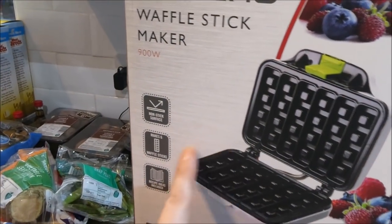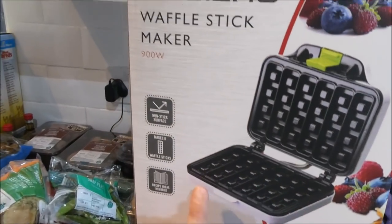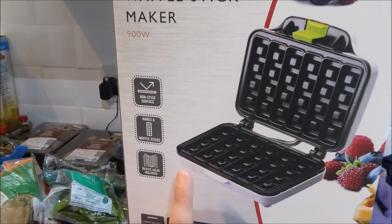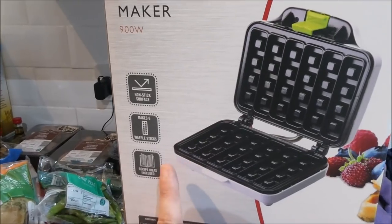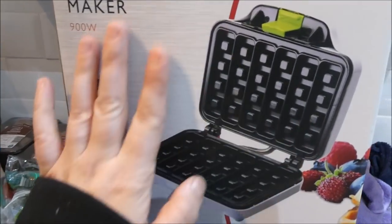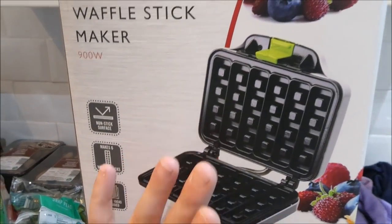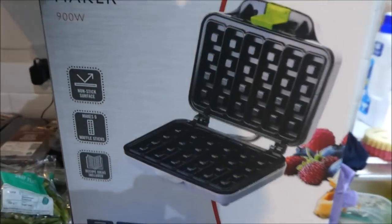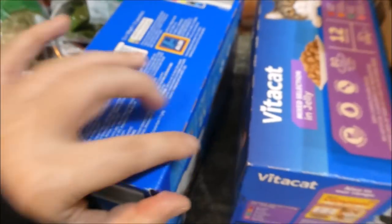It's actually a waffle stick maker, but same thing. I got this because of Slimming World — I can make baked oats in it and they come out like waffles. It means Dylan can make fresh ones each morning for his breakfast. That was £15.